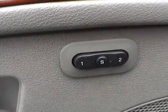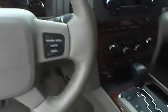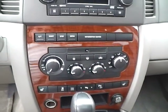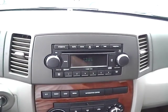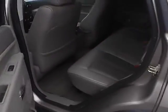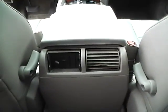Seat memory, cruise control, heated seats, adjustable pedals, automatic climate control, folding rear seat, rear seat vents.